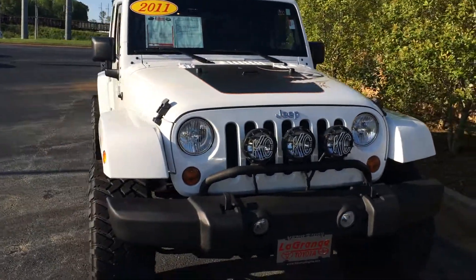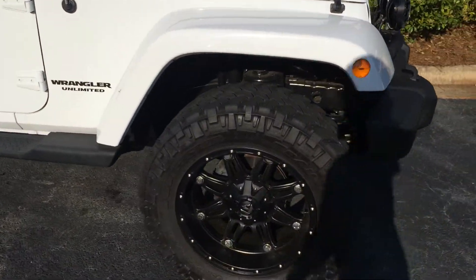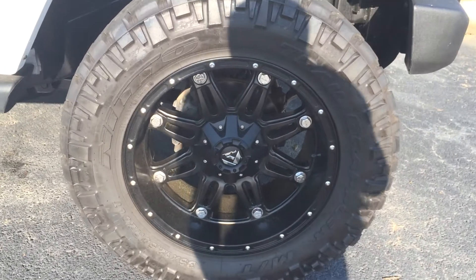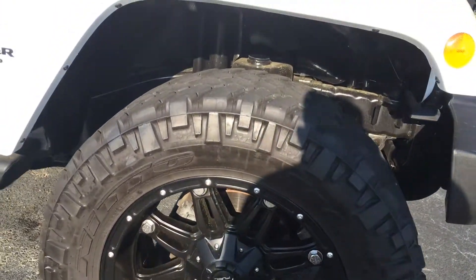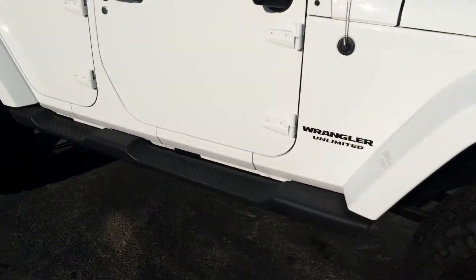KC fog lights, custom bumper, very sweet looking wheel and tire package. You can see that, tons of tread depth left in the tires as well. Running boards.